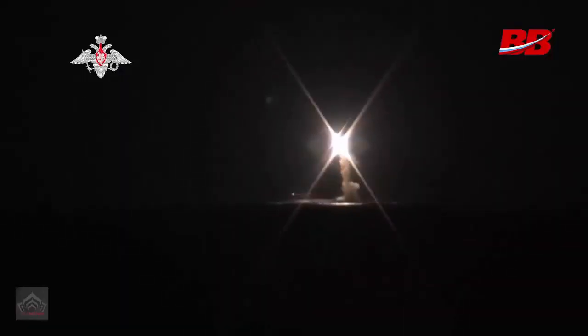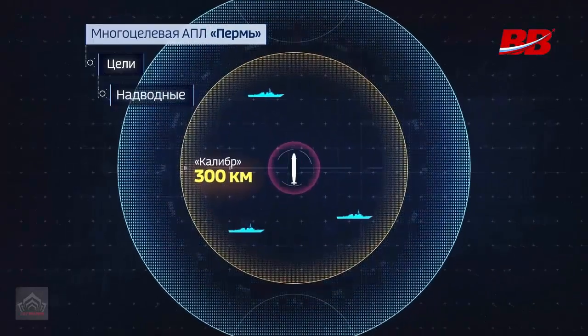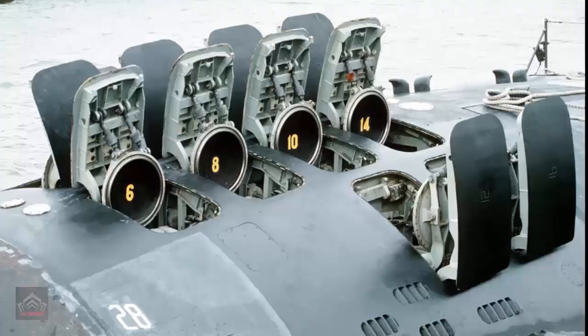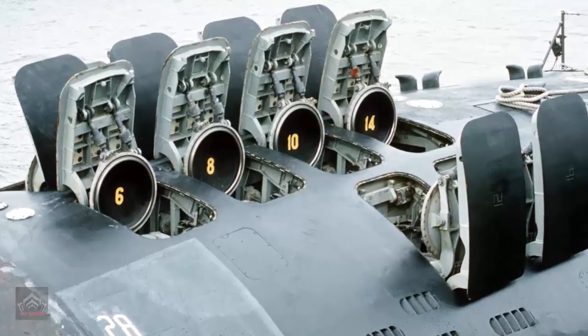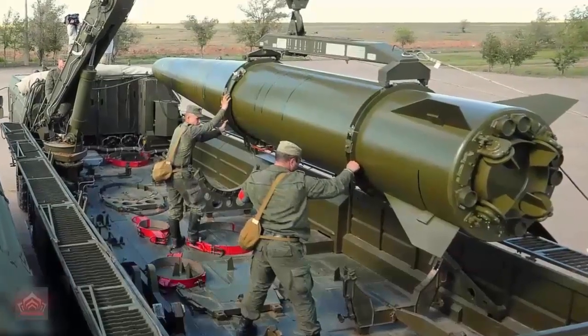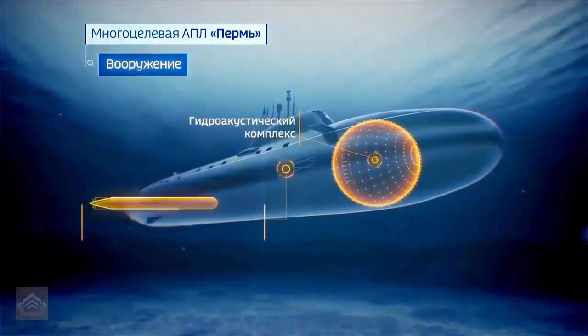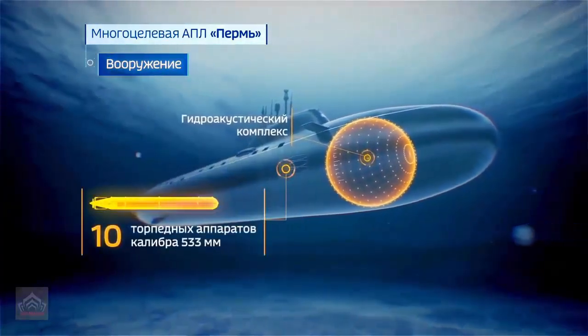Armed with an arsenal of advanced weaponry, the Perm is a multi-role platform capable of engaging a variety of targets. Its eight vertical launch systems can deploy up to 40 Calibre cruise missiles, 32 P-800 Onyx anti-ship missiles, or the Zircon hypersonic missiles, offering unparalleled flexibility. Additionally, the submarine features 10 533-millimeter torpedo tubes, capable of launching anti-submarine missiles, homing torpedoes, and mines.